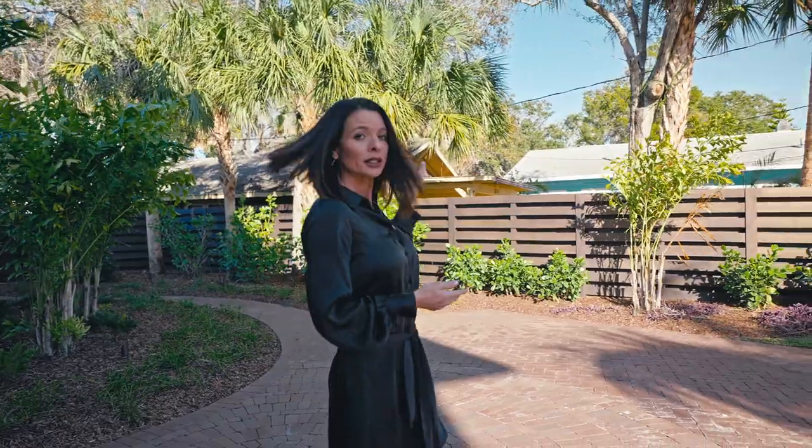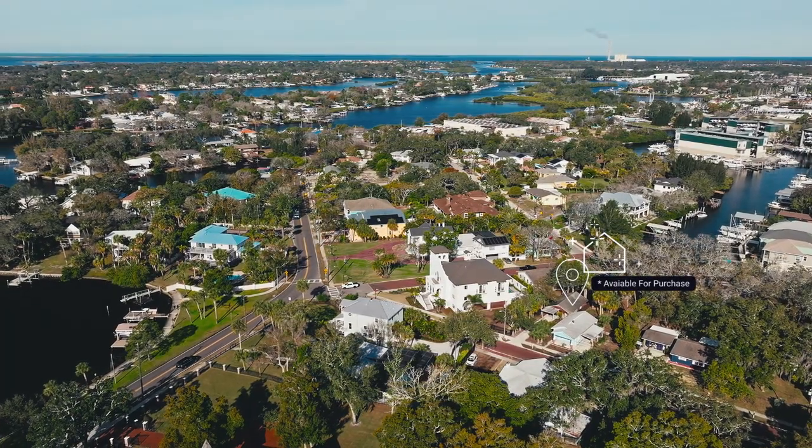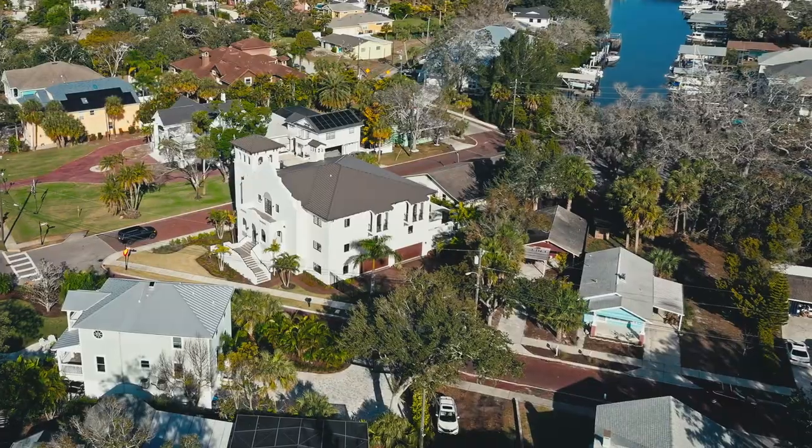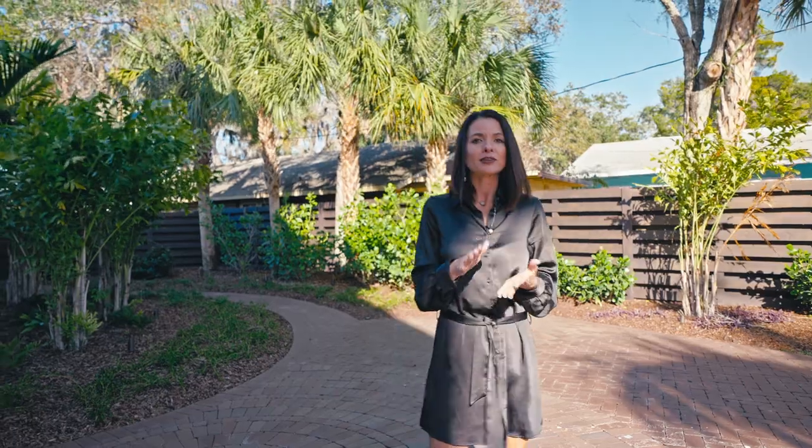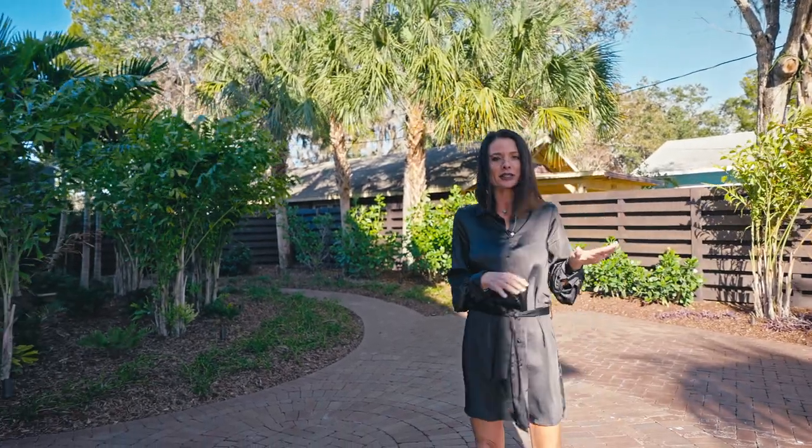There are two additional parcels available with this purchase. There's a tiny home right next door that could be torn down to make more parking space, lawn, a playground, or a fire pit area. There's also a turquoise house that the owner owns — perfect if you have a caretaker, a live-in nanny, a live-in chef, or a live-in housekeeper; a perfect area for them to live close by while still having their own space.